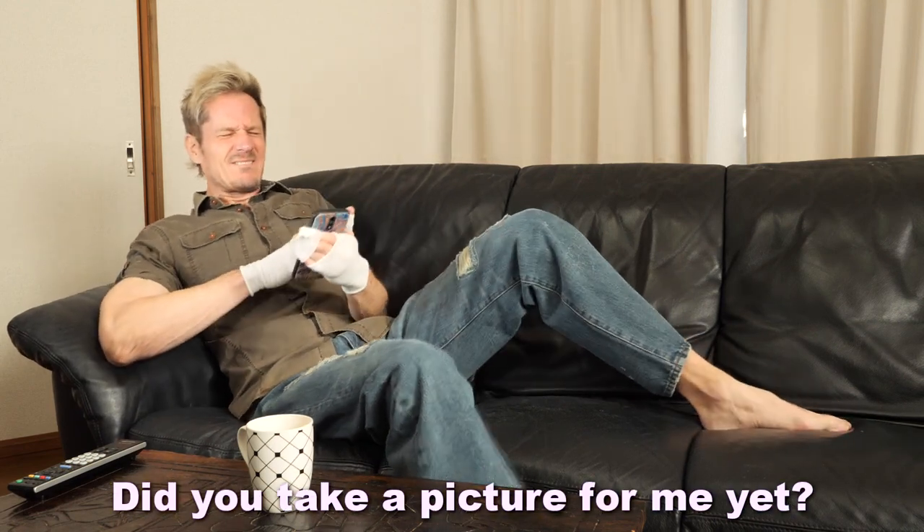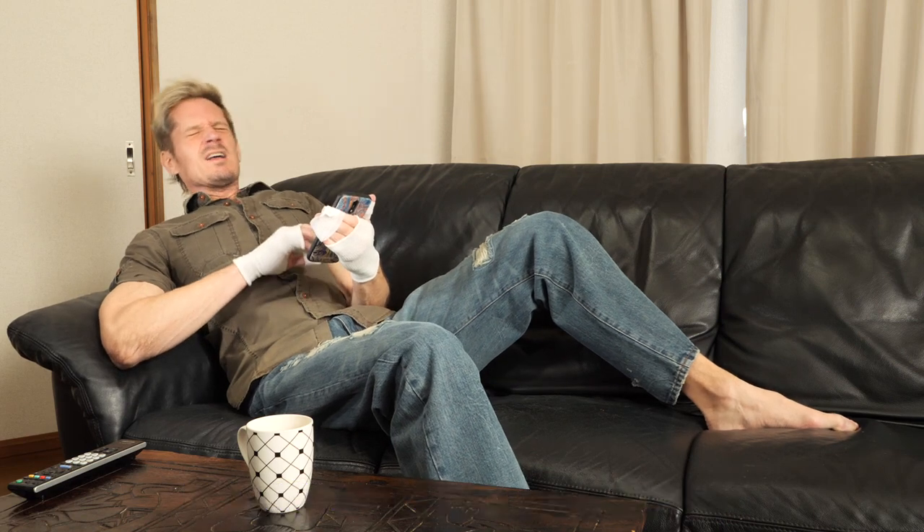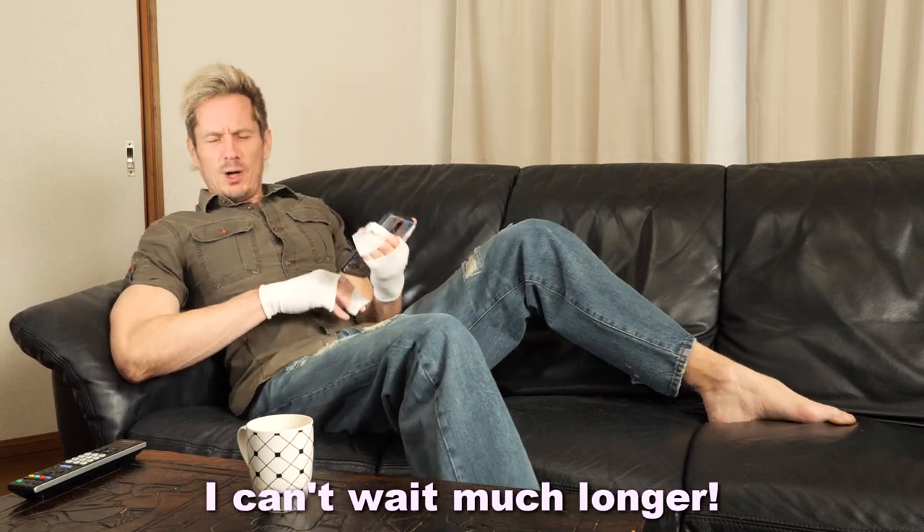Okay. Did you take a picture for me yet? Not yet, just a second. What? What are you doing? Are you watching TV? Hold on, try it. I can't wait much longer. Okay, just a sec—